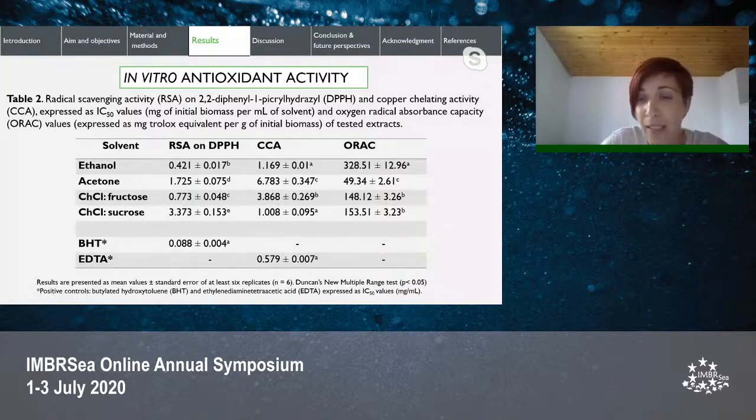Metal chelating activity methods, like copper chelating activity, evaluate the capacity of a substance to form bonds with metal ions, since excess free metal ions contribute to the formation of free radicals, which is connected with neurodegenerative diseases. Results were expressed as IC50 values, except for ORAC, which defines the amount of inhibitory substance required to inhibit a certain biological process by half.